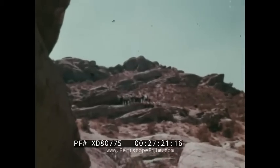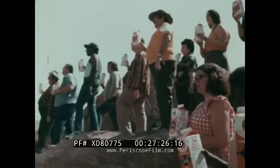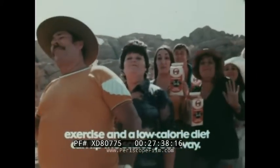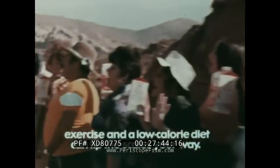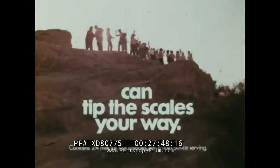We're swearing off those fattening things we gobble every day — we're drinking Solo loaf and milk, it helps tip the scales our way. Our back will go, our ribs will show, how streamlined we will be, 'cause drinking Solo loaf and milk helps do the job. Solo — exercise and a low-calorie diet can tip the scales your way.